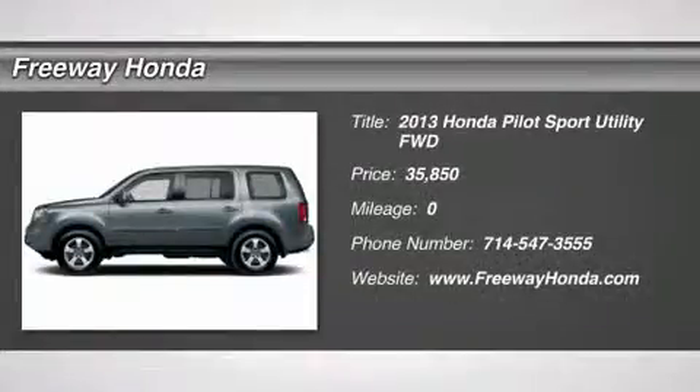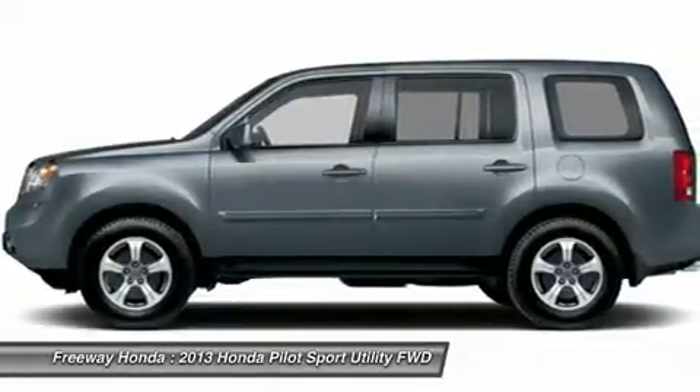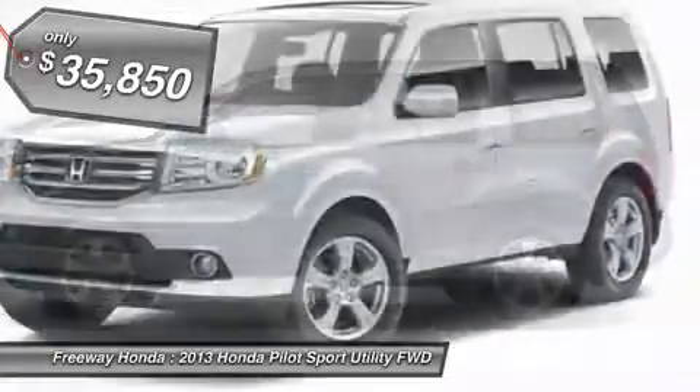The 2013 Honda Pilot: Optimal Utility. Indulgent interior. Powerful performer. You'll be ready for almost anything in the Honda Pilot, and it's priced below $40,000.